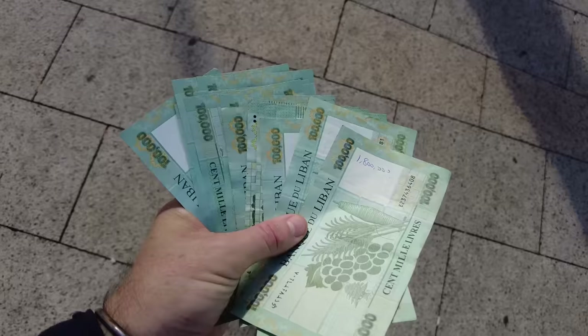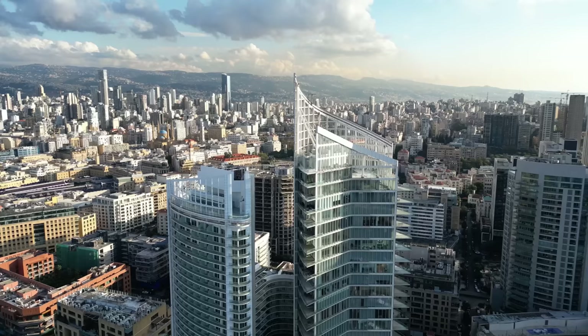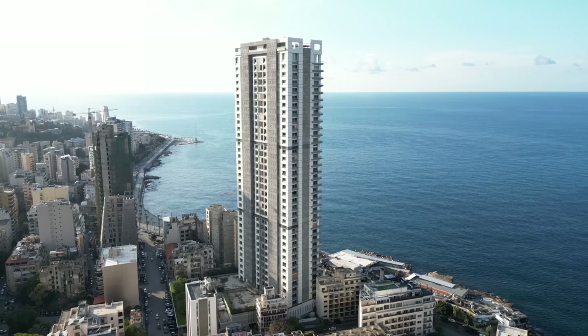I'm super excited to be here in Lebanon. Obviously, if you've seen the news, you know that Lebanon's been going through a lot recently — there's a financial crisis, there was the explosion last year, so there's been a lot of negativity and it's a tough time to be here. But I'm excited to show all the beautiful things. There's just such great food, we're right here on the Mediterranean coast, beautiful weather, and a really unique merging of different cultures.